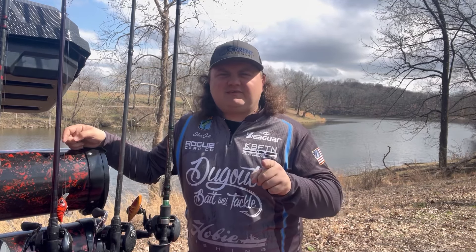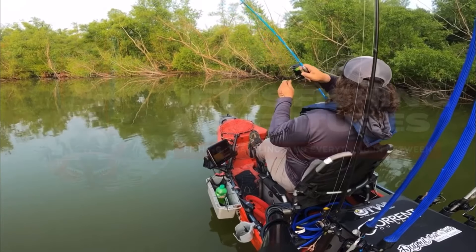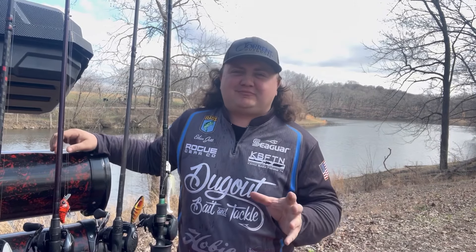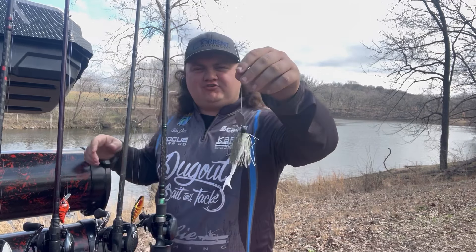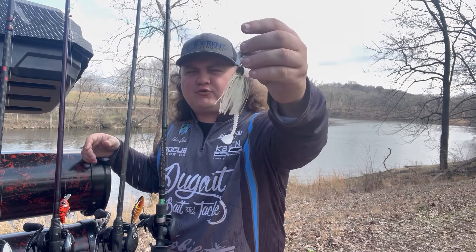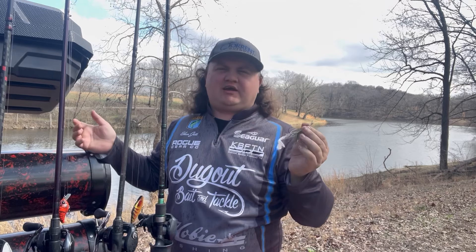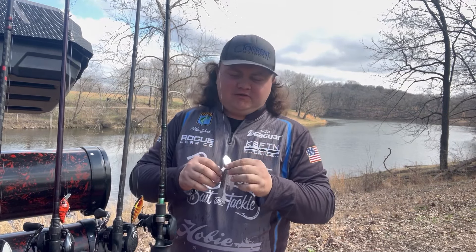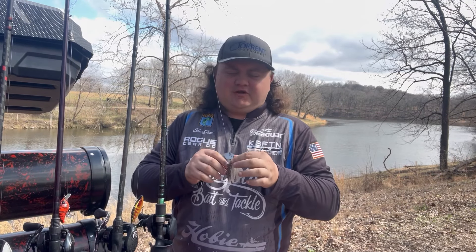My number one favorite bait for this month has to be a chatterbait. This is actually a Jackhammer with a Torn Outdoors Thresher 4.2 on the back — one of my favorite combinations. The Jackhammer is a staple in the fishing industry; it has won tournaments all over the country. I love this bait.